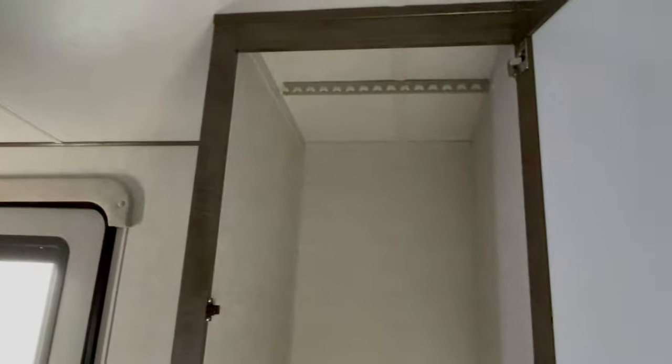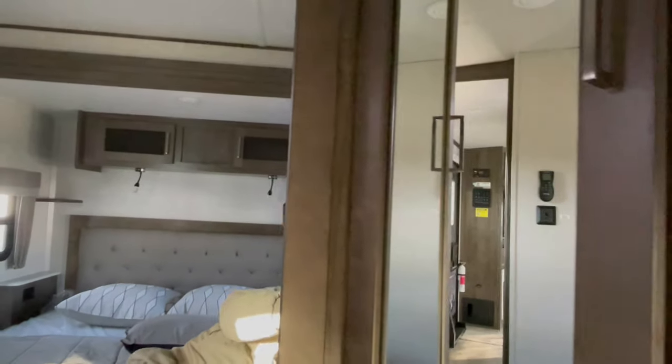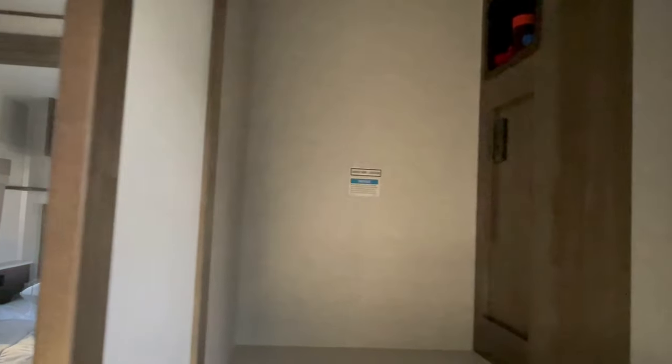But when you look inside it gives you plenty of hangable space. And there's also a little bit of a surprise coming right up — and here it is: it has washer dryer hookup prep already.